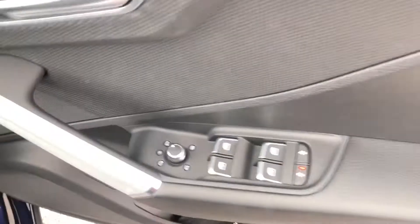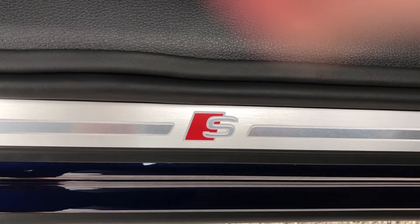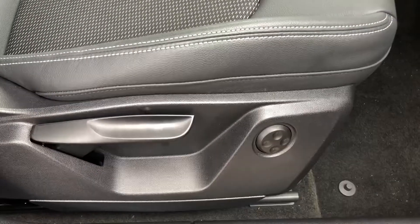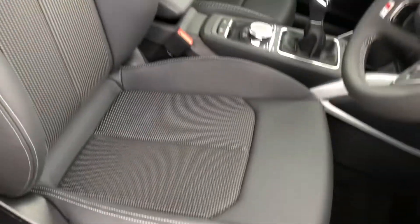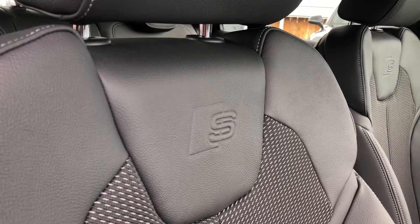Making our way into the front of the vehicle, here we have the controls for the electric and heated wing mirrors, as well as the front and back windows. We do have the incredible S-Line door sill trims. The front two seats have the electric four-way lumbar support system, which makes finding the perfect driving position incredibly easy. There are also sports seats with the S-Line embossed logo.